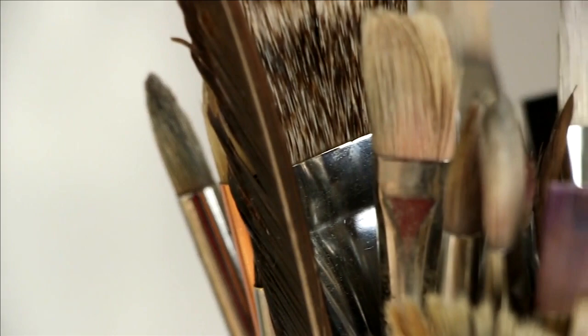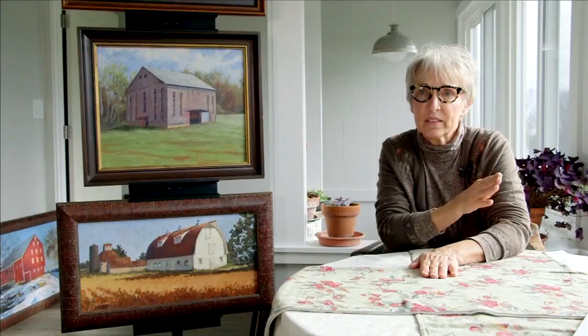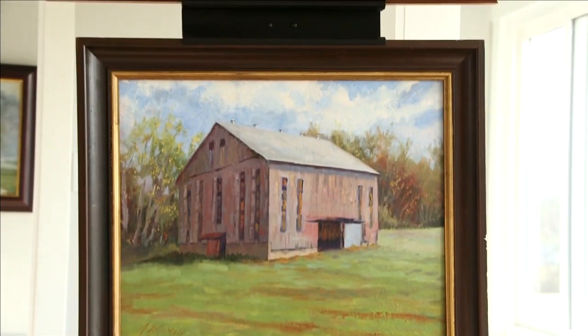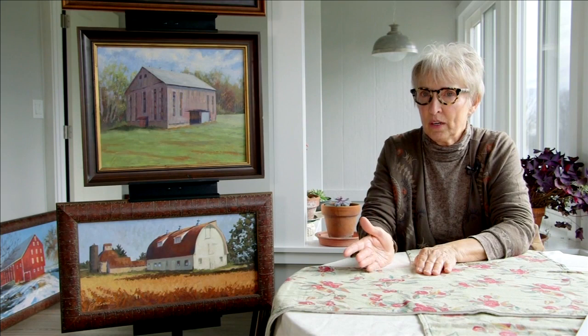Barns in different parts of the area and barns used for different things are different, and I wanted to capture that. As an artist, they're her favorite subjects to paint. I think part of that may have been from my upbringing. I was raised on a farm, and when I was 12, our barn burnt one night, and it was a great loss.